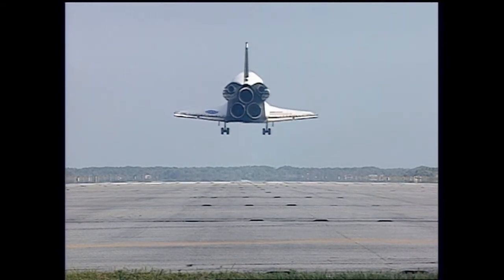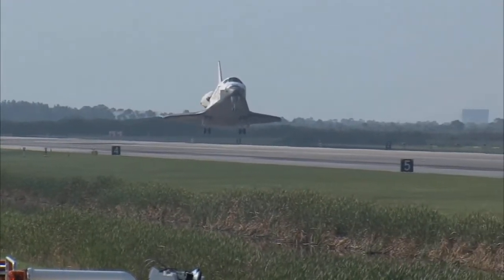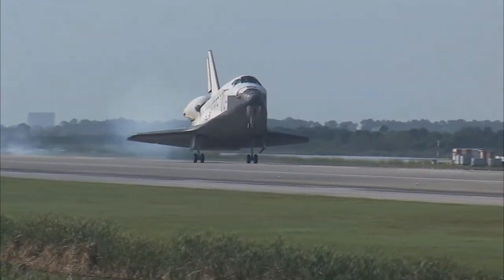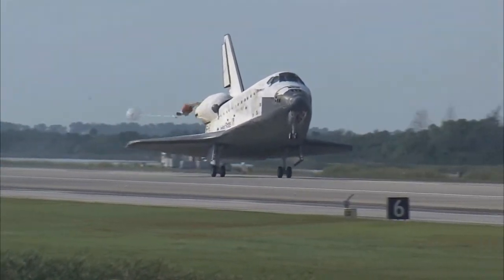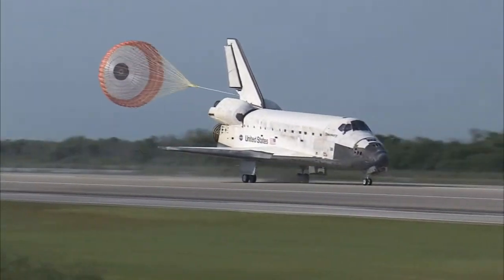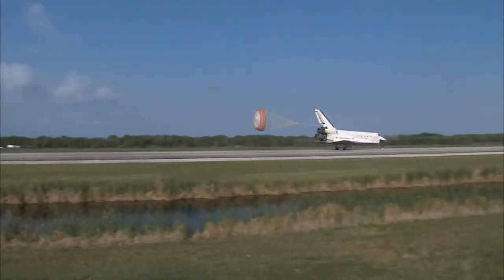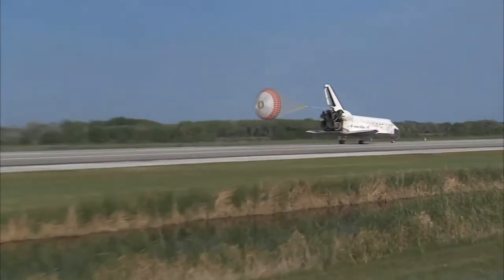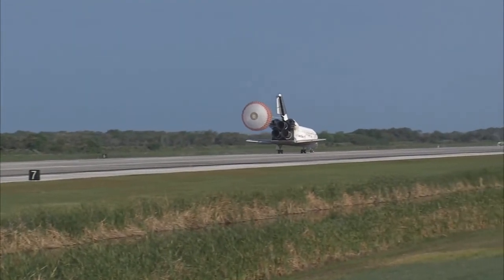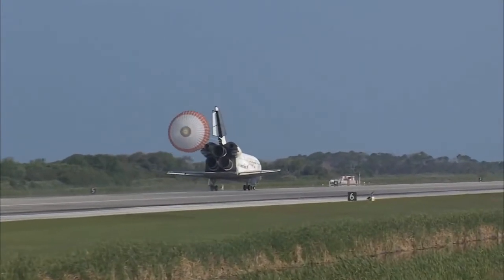Main gear landing gear now down and locked. Main gear touchdown. Pilot Jim Dutton now deploying the drag chute. Nose gear touchdown. That brings an end to the STS-131 mission, the 131st space shuttle flight, and the 33rd to the International Space Station.